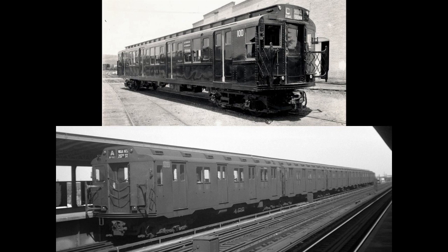Building off of the R9s with the same general dimensions, many cosmetic changes were made — most notably the changes in the size and shape of the windows, the shape of the roof and vents, and the lack of many rivets covering the exterior. Changes in windows and the sides of the car bodies would set a standard for later subway cars.